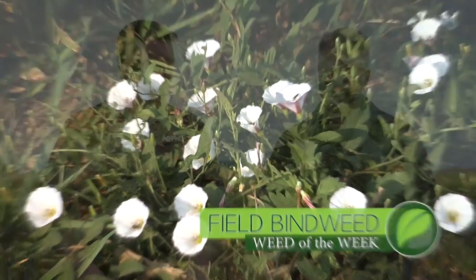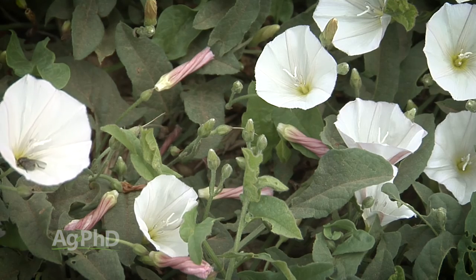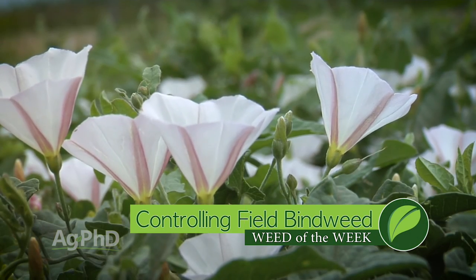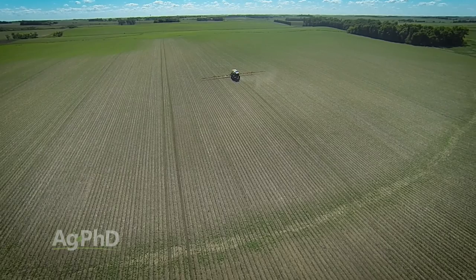Our Weed of the Week is field bindweed. The first thing you need to know about field bindweed is it's a perennial weed and a primary noxious weed in many areas too — which means if you don't control it, your county or state may tell you they'll control it and charge you for it. So how are we going to control it? What you don't want to do is a whole bunch of tillage — what you'll end up doing a lot of times is spreading field bindweed around the field. If at all possible, avoid tillage where you've got field bindweed. If you just have a few patches and need to till the rest of the field, that's fine — just lift up your tillage equipment over the top of that patch and control it later with a herbicide. You'll do a much better job with a herbicide than with tillage.